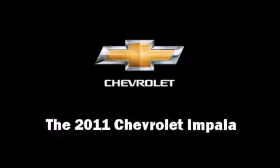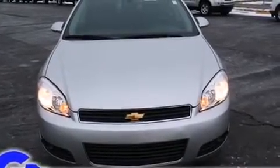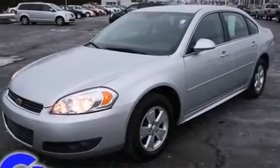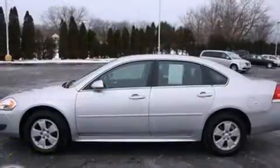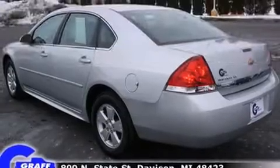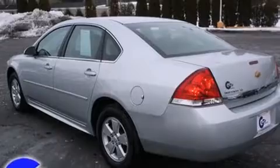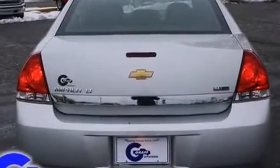Treat yourself to a test drive in the 2011 Chevrolet Impala. With just over 40,000 miles on the odometer, this four-door sedan prioritizes comfort, safety, and convenience. A 3.5-liter V6 engine pairs with a sophisticated 4-speed automatic transmission, providing a smooth and predictable driving experience.